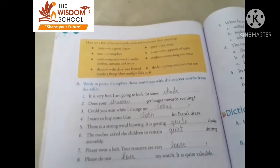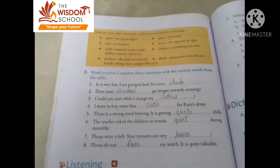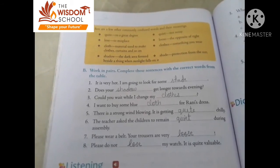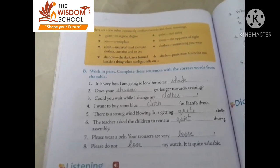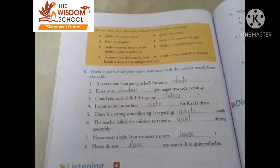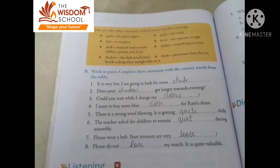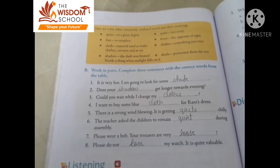I hope you have understood the chapter. You have to learn difficult words, word meanings, and question answers from the chapter. I have explained the chapter so you can do the learning work very easily. Okay, bye bye and have a nice day.